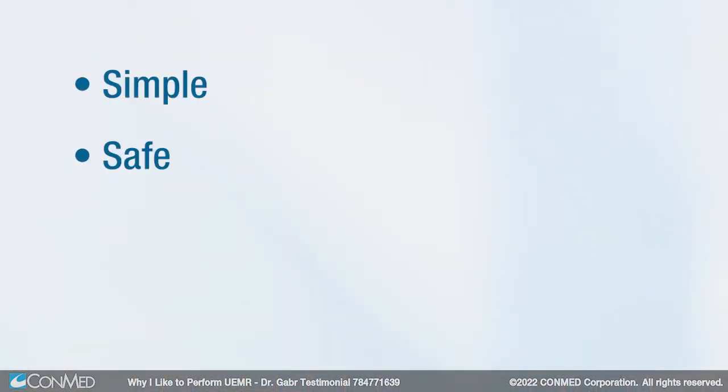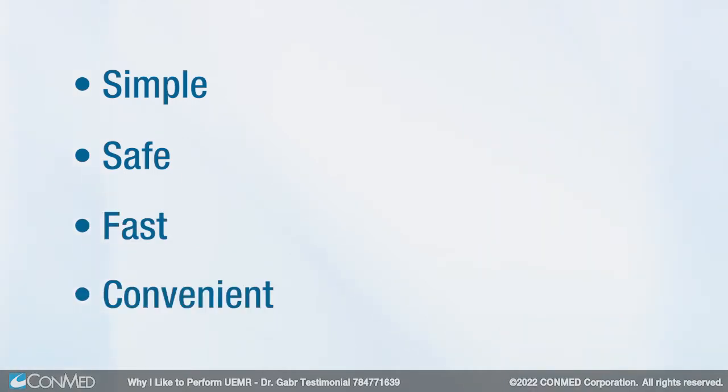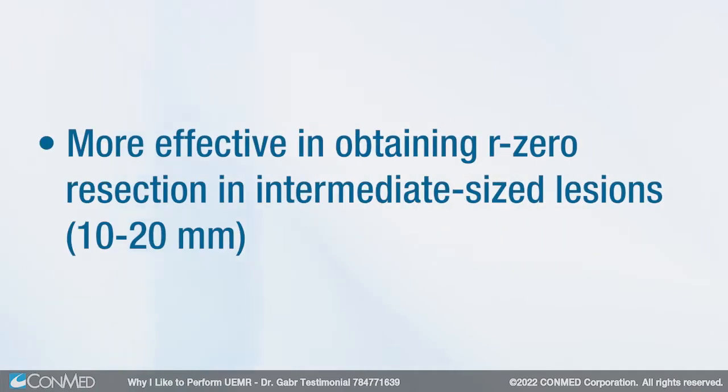It's a simple, safe, fast, and convenient technique. Recent studies have shown that it's more effective in obtaining R0 resection in intermediate-sized lesions, that's 10 to 20 millimeters in size.